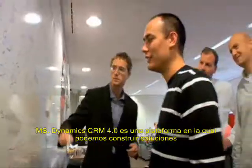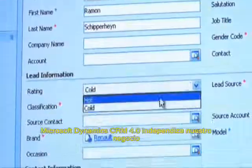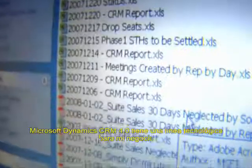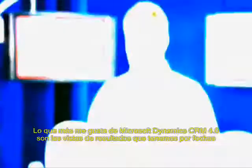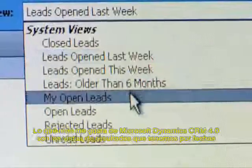Microsoft Dynamics CRM 4.0 is a platform which we can build a solution on. It streamlines our business and has aligned our technology with our business. My favorite thing about Microsoft Dynamics CRM is the dashboard view we get of the data.